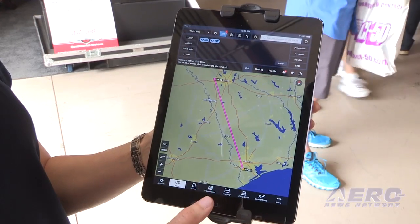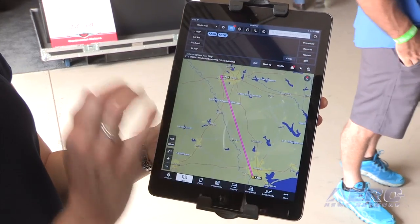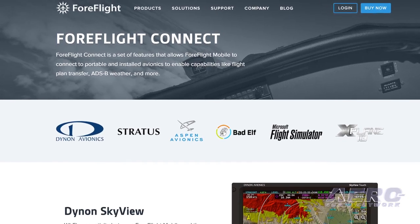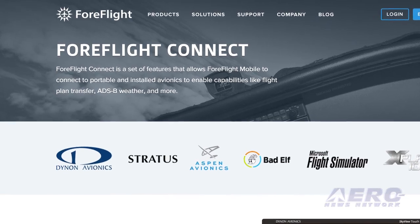We're really excited to be showing the next version of ForeFlight — ForeFlight 7. That'll be coming to our customers as soon as we can get it out the door after Sun and Fun, so keep an eye out for that. The big features are a procedure preview, work under the hood to make downloads much, much faster, and we are expanding our ForeFlight Connect program to include Free Flight with their ADS-B out solutions.